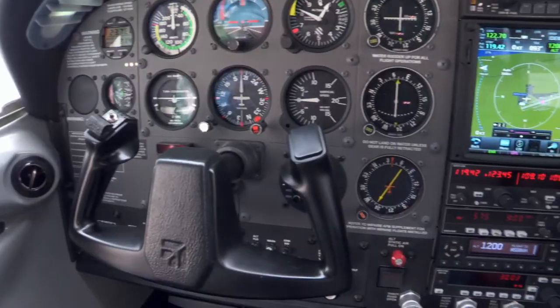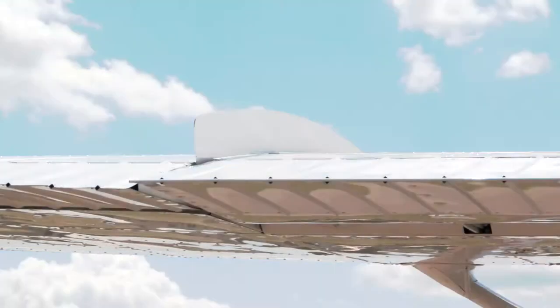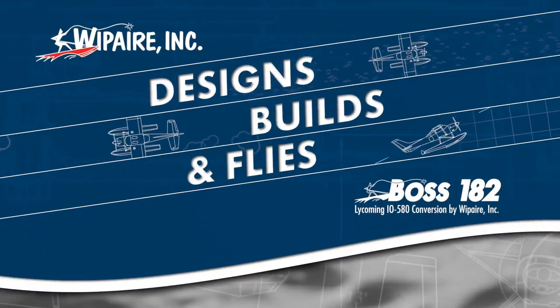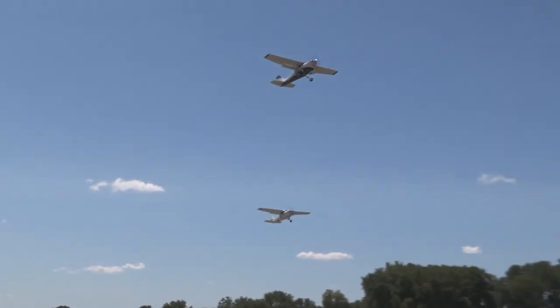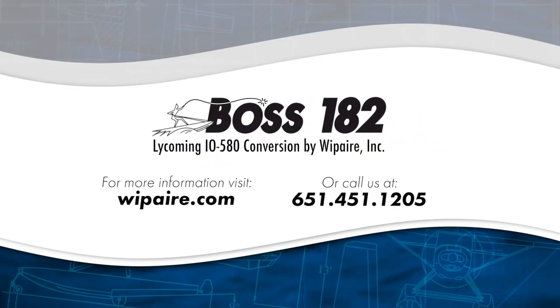When you need to get the most out of your Cessna 182, trust the company that's been optimizing airplanes for over 55 years. The team at Whip Air proudly designs, engineers, builds, and flies every product we make. The Boss 182 performance conversion by Whip Air is a product that you need to fly to believe. To schedule a Boss 182 demo or to request more information, visit WhipAir.com or call 651-451-1205.